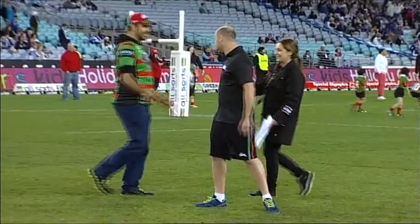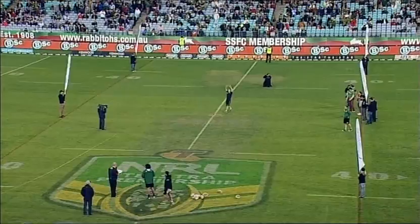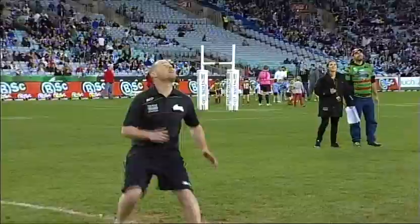Next one up is John Mitchell. He's a landscaper. Righto Tulsa, let's put it up for John. Bit of wind out here. John underneath it. Oh, second grab and he takes it. He's very happy about that too.